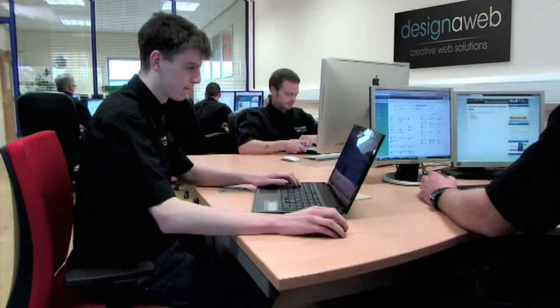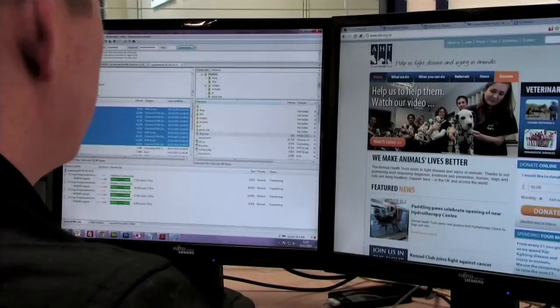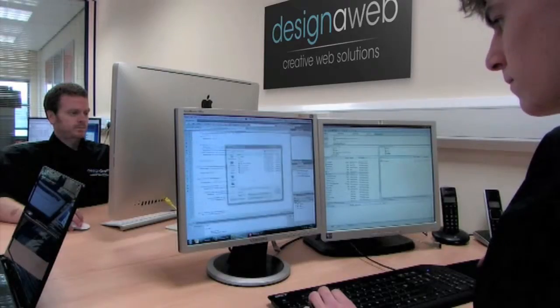Our team takes pride in delivering web solutions that work through a combination of experienced creative talent and leading-edge technology — the complete package in one location.